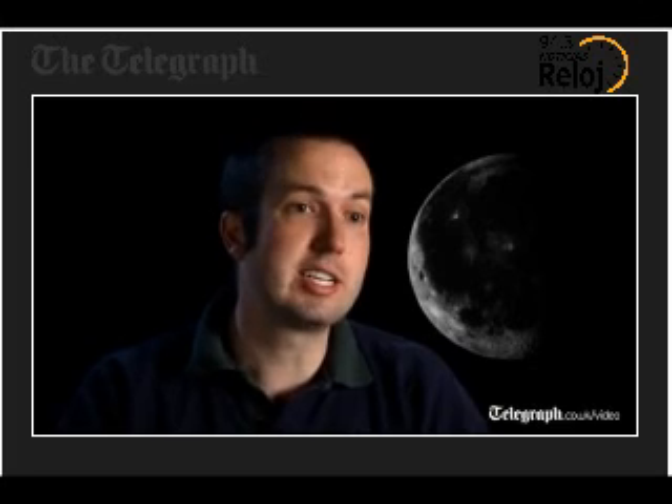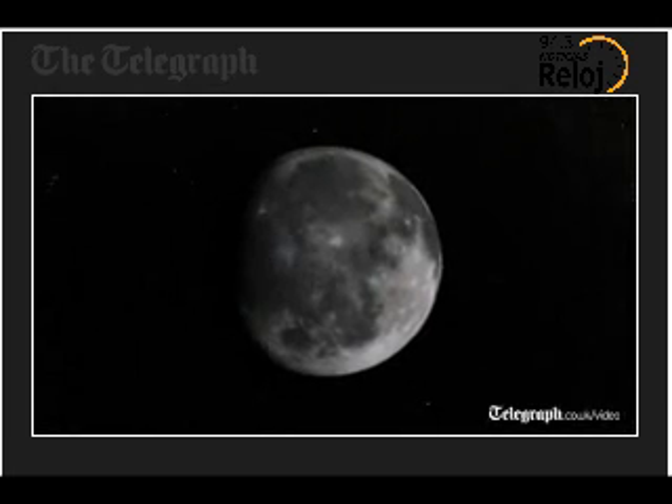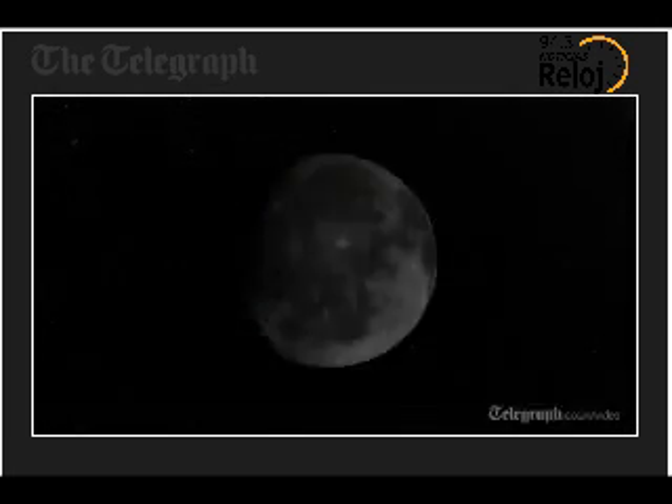These are some of the most amazing images of the Moon that I've ever seen, because they really put into a really cool context what was done back during Apollo.